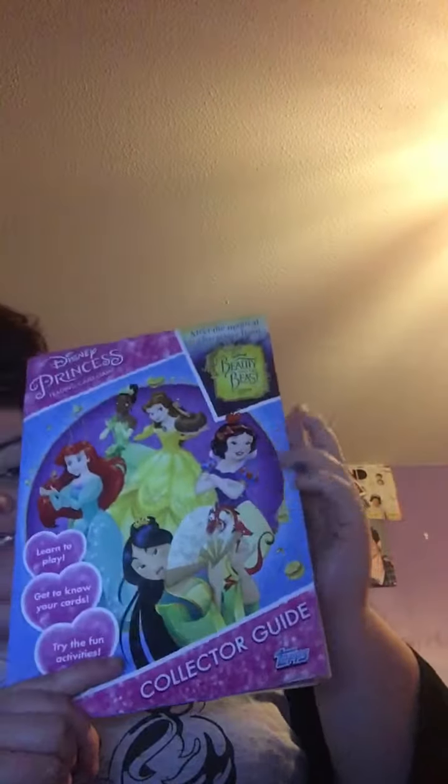Hey guys, so today I'm going to be doing a video on something I got - it is open because I want to have a look at it. So the thing that I got was kind of an album, should I say. So this is one of the books - this is the collector's guide. It's the Disney Princesses trading card game, so this is the collector's guide. It opens like that.